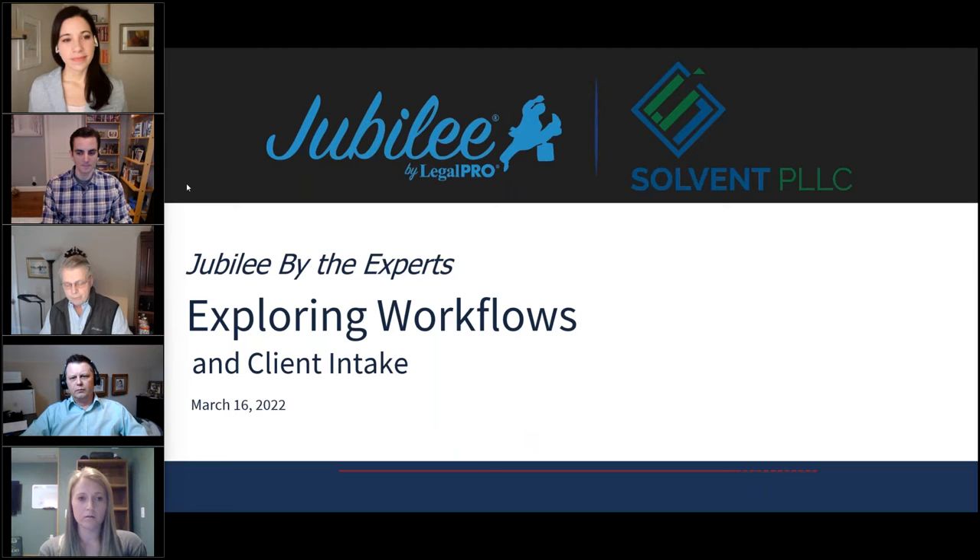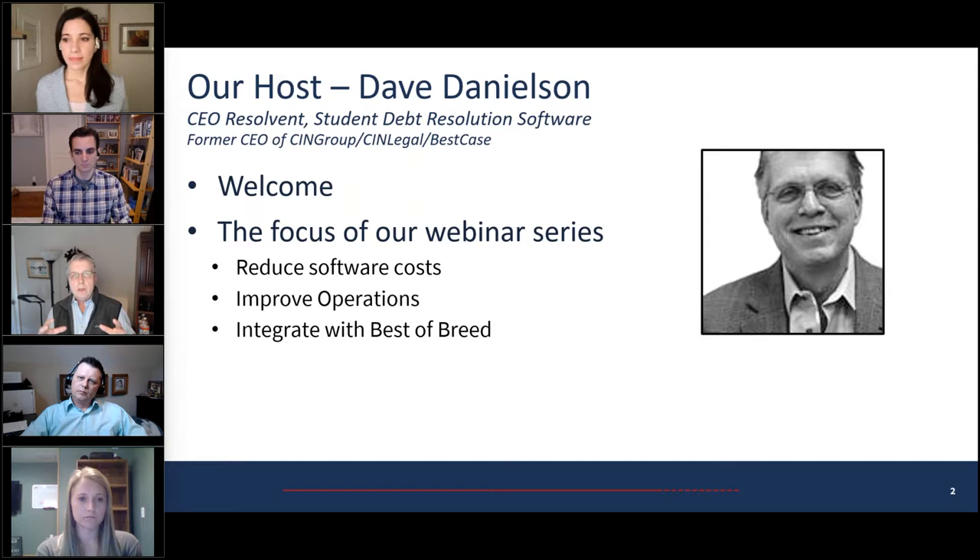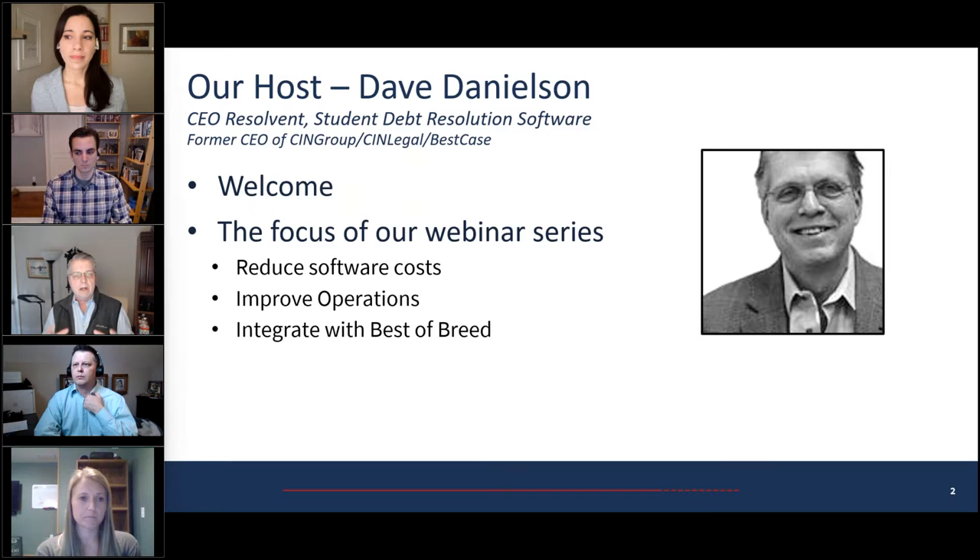All right, let's go ahead and get started. Thank you everyone. My name is Dave Danielson and we're in the second of our Jubilee webinar series. If you're new to us, thanks for joining. We hope you'll come back and join us as we do this monthly series. The focus is on showing attorneys, paralegals, and legal professionals about Jubilee and key integration partners to help you reduce software costs, improve operations, and understand how to integrate with best-of-breed tools.